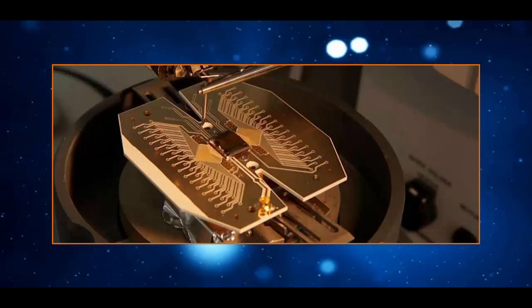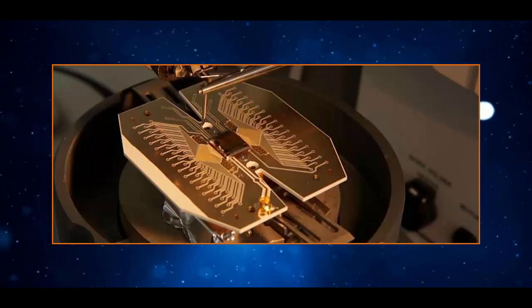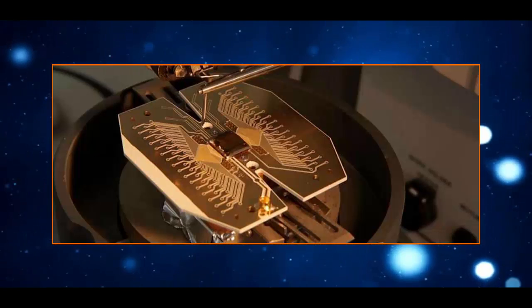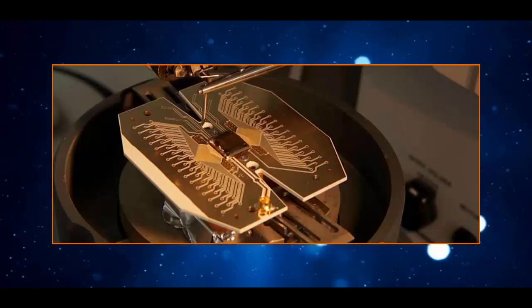In case you're not up to speed with the whole quantum computing saga, the technology was first theorized by Nobel Prize-winning physicist Richard Feynman in 1982. It's yet to be built in any kind of practical form, but it's set to revolutionize how we process massive amounts of data in the future.